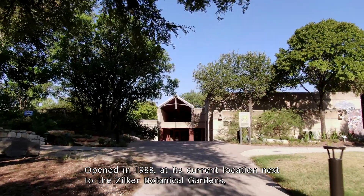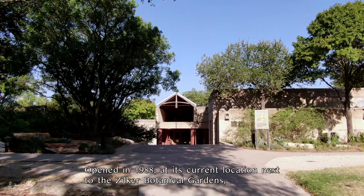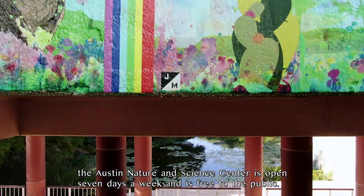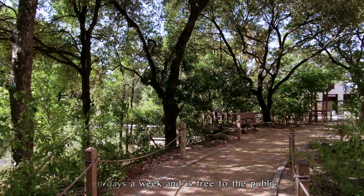Opened in 1988 at its current location, next to the Zilker Botanical Gardens, the Austin Nature and Science Center is open seven days a week and is free to the public.